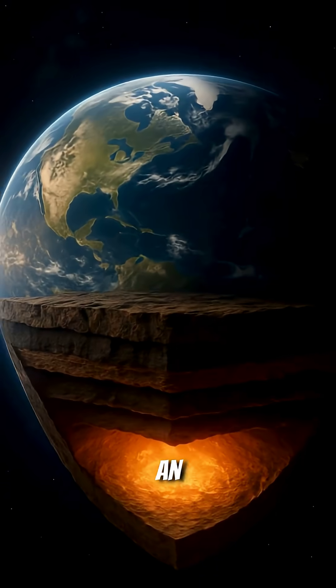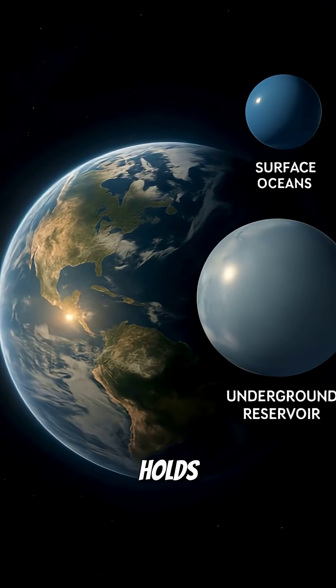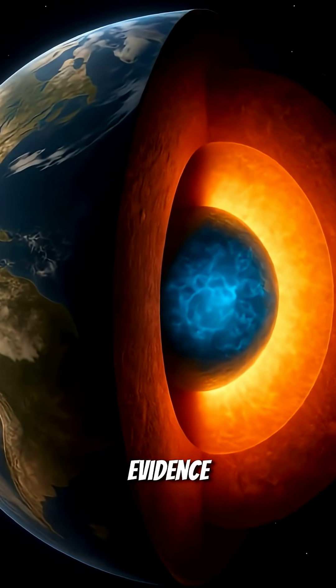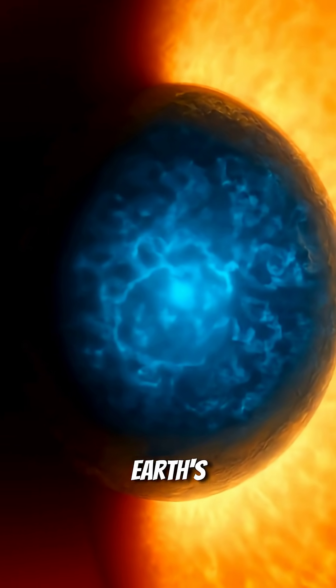What if I told you there's an ocean hiding 400 miles beneath your feet? An ocean that holds more water than all of Earth's surface oceans combined. Scientists have uncovered stunning evidence of a massive underground water reservoir deep in the Earth's mantle.